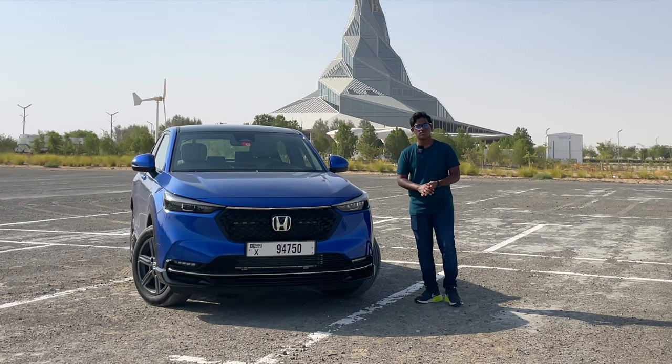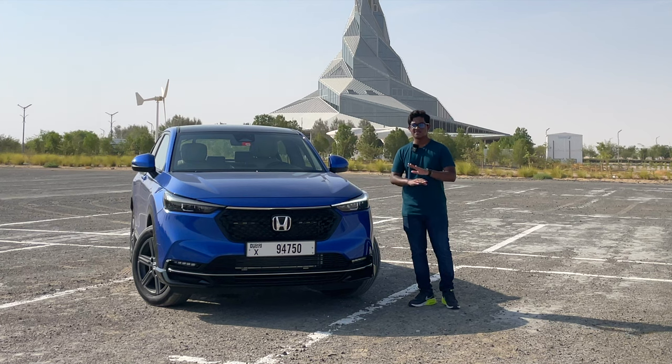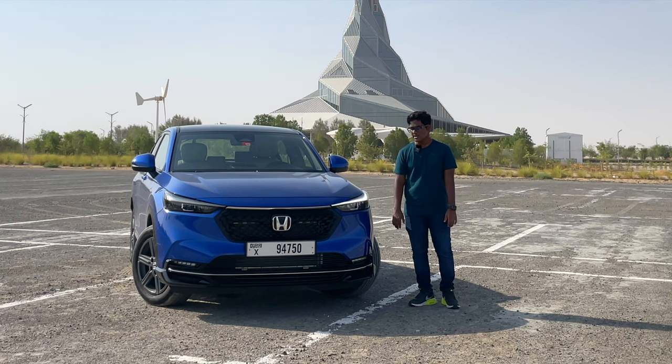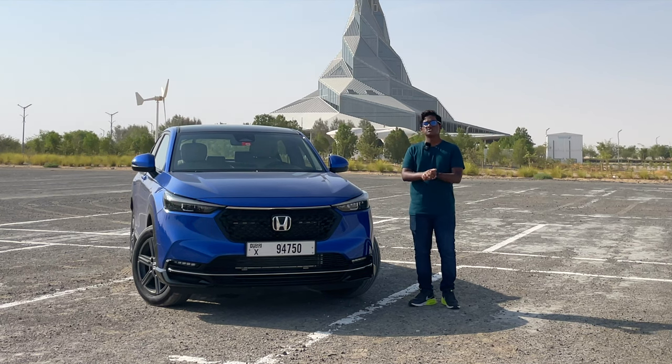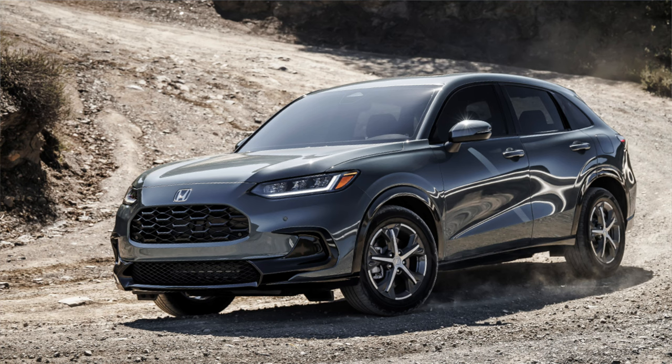This is the global version, also known as the Vezel in Japan. This is the HR-V you would most likely see. It gets a variety of different powertrains depending on the country. Here, we only get the NA engines. There's also another version for the North American markets based on the Civic platform — that's a completely different HR-V shown on screen.